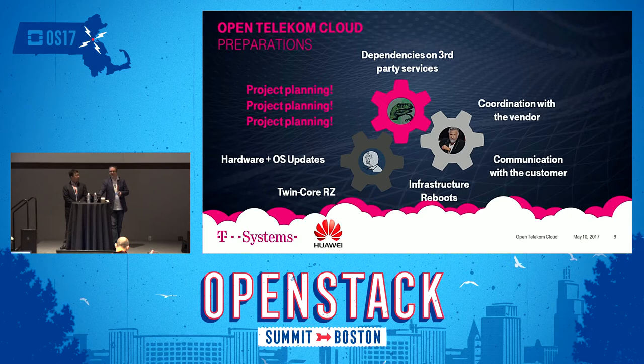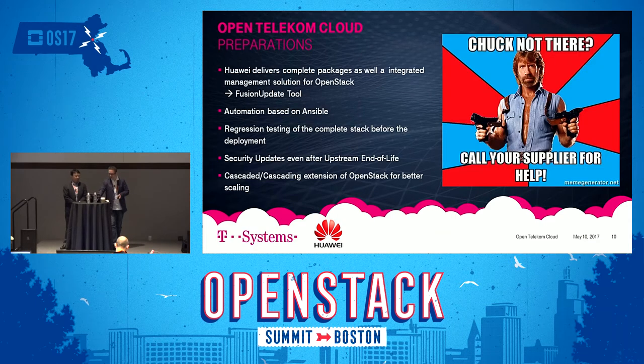You need a fairly good idea of what you want to do and plan well ahead — that's what we did. Either you have Chuck Norris and he'll do it on the fly while driving and changing tires in one step, or if you don't, you need a vendor or supplier to support you. That's what we have with Huawei.